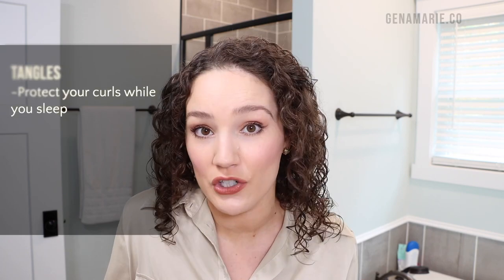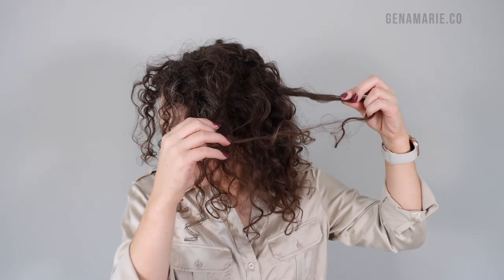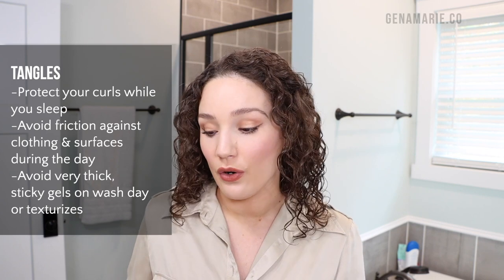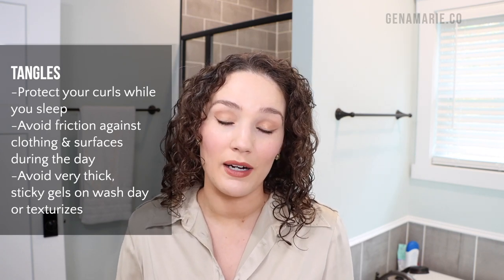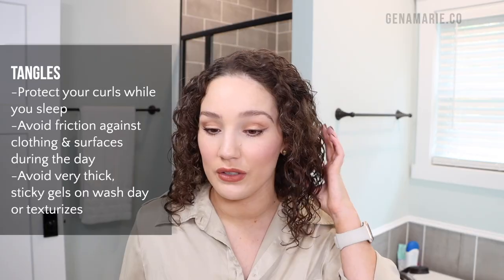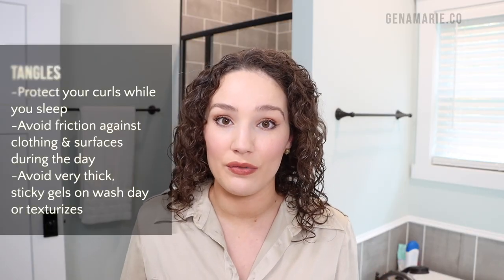Next up, we're going to be talking about tangles — probably the most requested topic when it comes to refreshing and the biggest issue many of you experience. The tangles have gotten a lot better as my hair has gotten healthier; it was way worse when my hair was damaged. There are a lot of things I do throughout the day and on wash day to ensure my hair doesn't get tangled. Lots of things you probably haven't even thought of, like your collar on your shirt, or in wintertime with sweaters, backpacks, and purses. You want to avoid friction overall — which is why I recommend the Lily Silk bonnet, as most tangles happen when you sleep. A bonnet is the best way to protect your curls overnight and prevent those tangles.